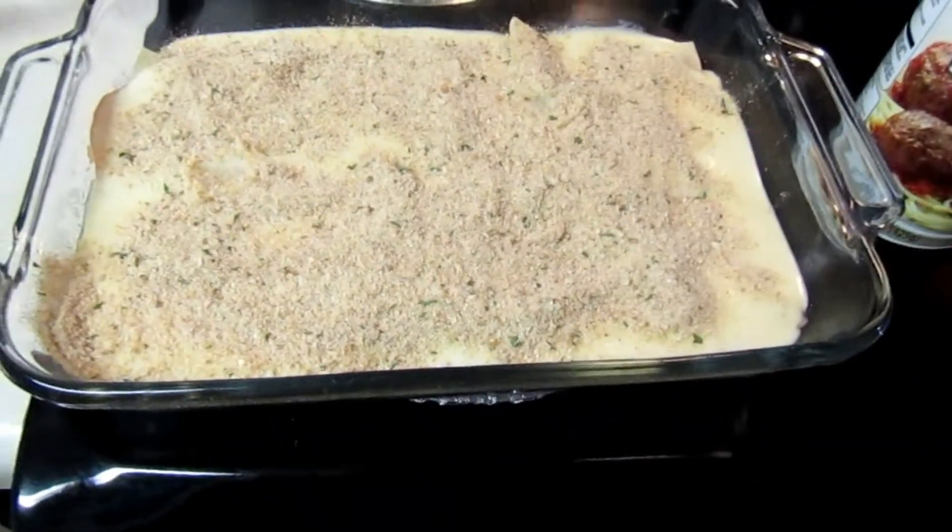So now this will go into the oven for 45 minutes. Should we go see where Dad is?